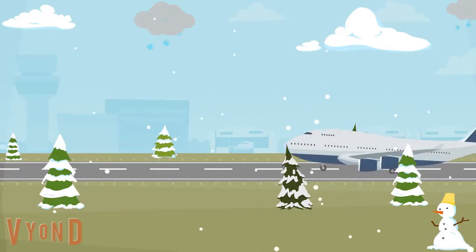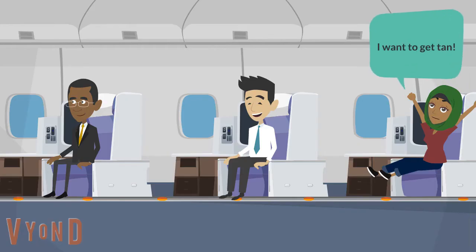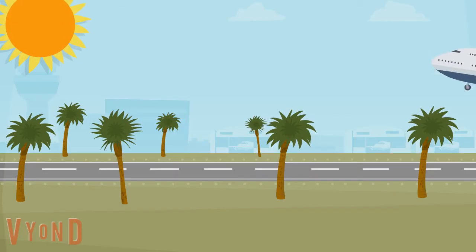It all started when I took off on this trip. I went with my mind set on getting tan, so I only took SPF 15 with me and thought this was enough protection from the sun.